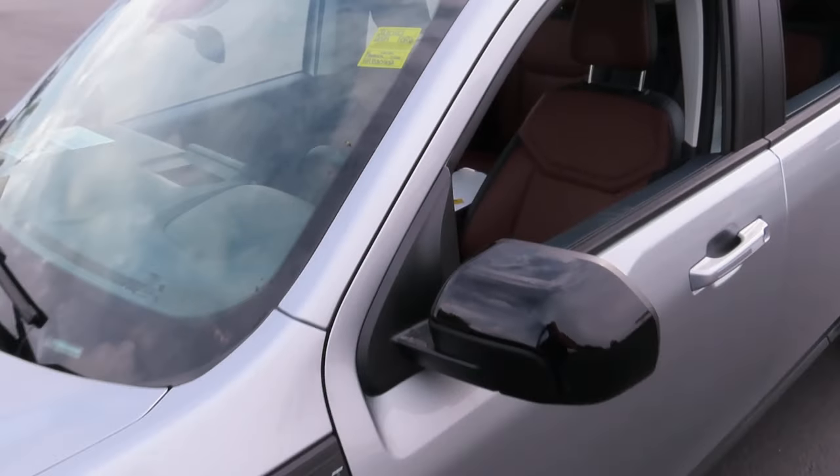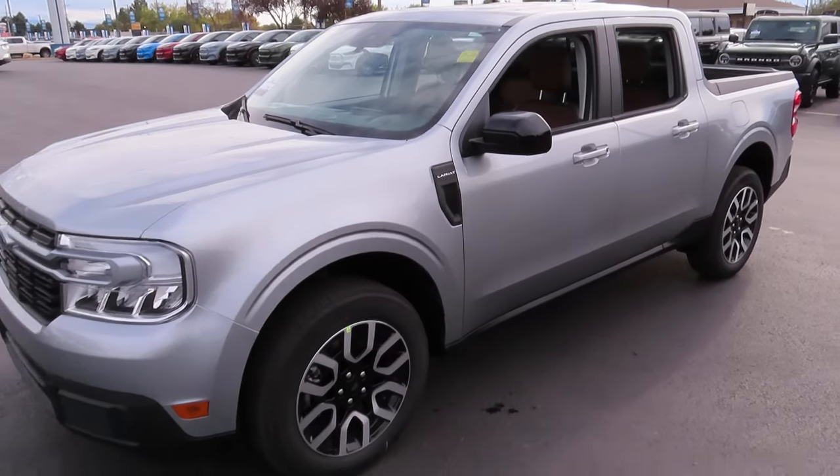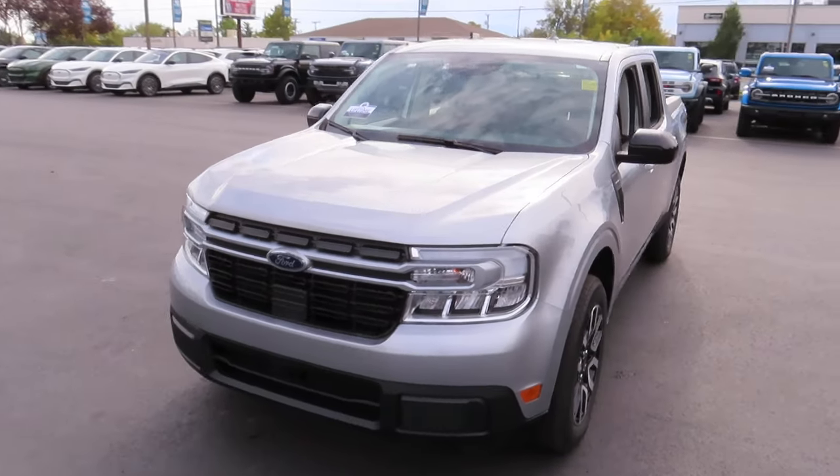Hello everybody and welcome back to Ed Kinley Ford. Today I'm here to share this 2024 Maverick Lariat with a hybrid engine.